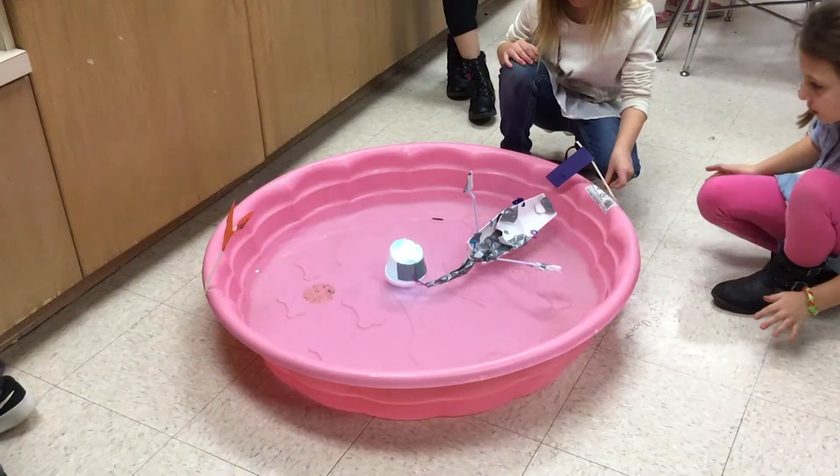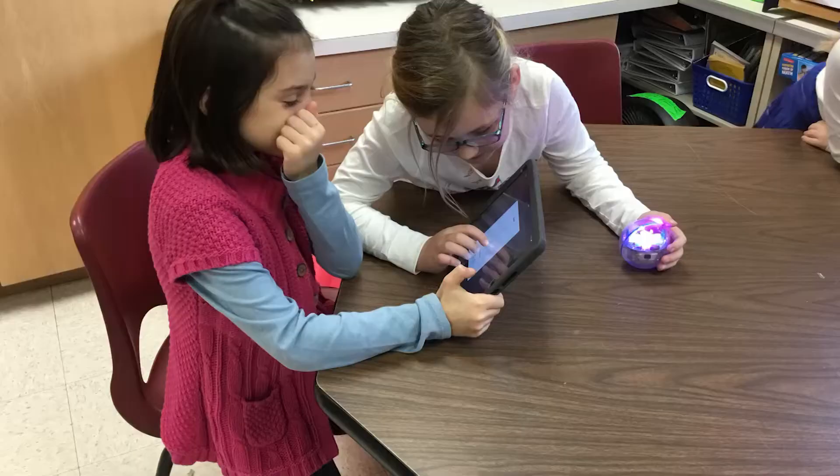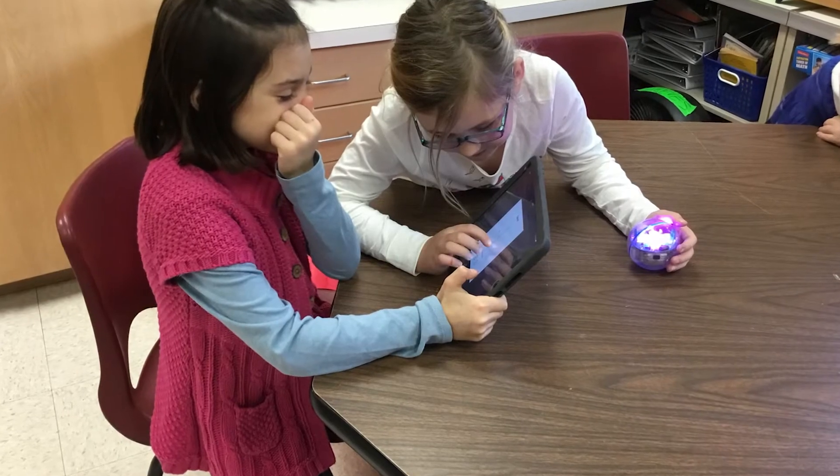We built boats using popsicle sticks, step tape, tinfoil, straws, and pipe cleaners. Students had to make sure their boat would float, and they had to include space for a Sphero robot and several pennies.